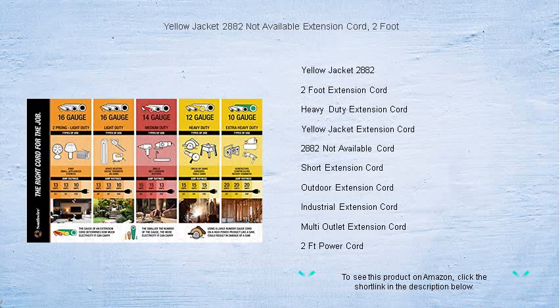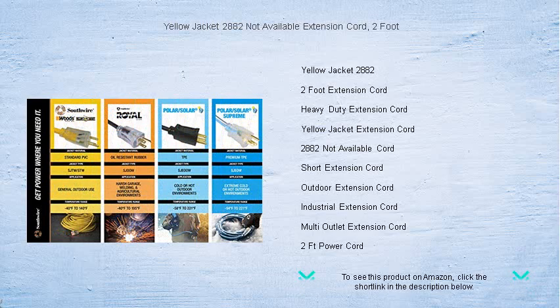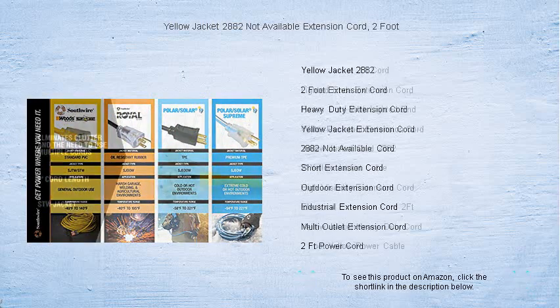Durable and built to last, this heavy-duty extension cord boasts a high-visibility yellow color, making it easy to spot, thus preventing tripping hazards and adding a level of safety to your workspace or home.